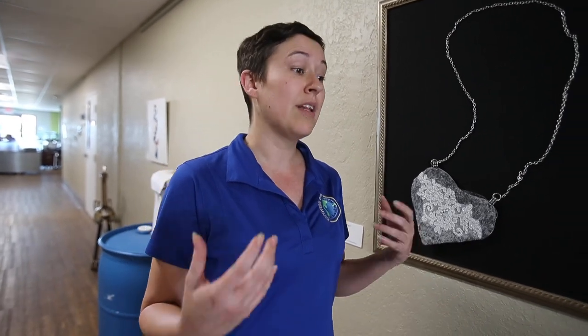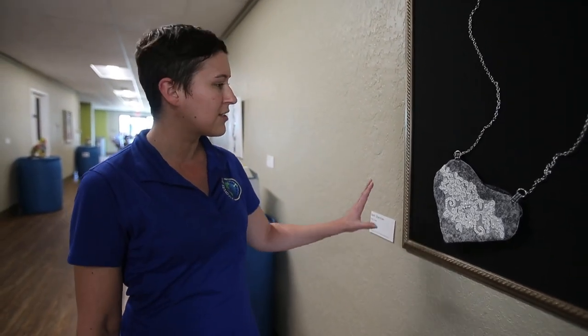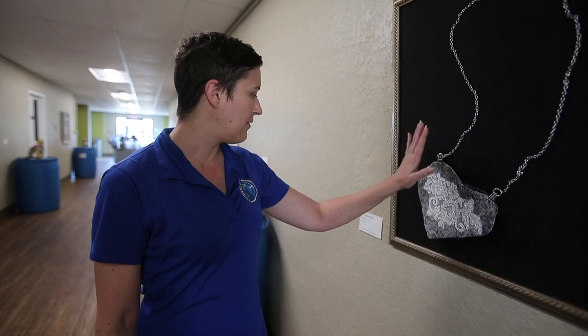Unfortunately this is kind of the tail end of the project — a lot of pieces have already been picked up by the artists, and a lot of pieces have actually sold as well. So some of the pieces here are for sale, but this one particularly is not. This is Beth Sherman's piece, it's called 'Old Love.'